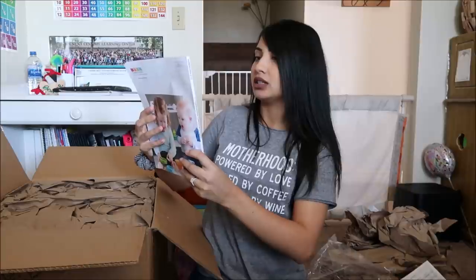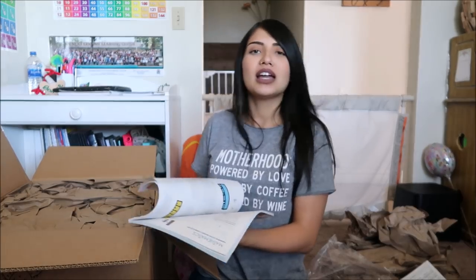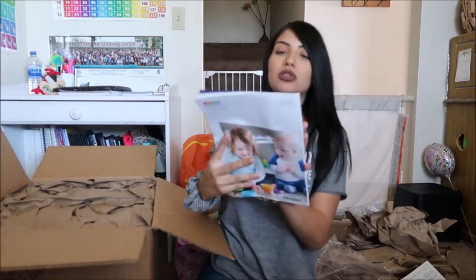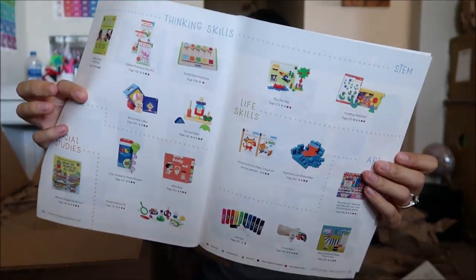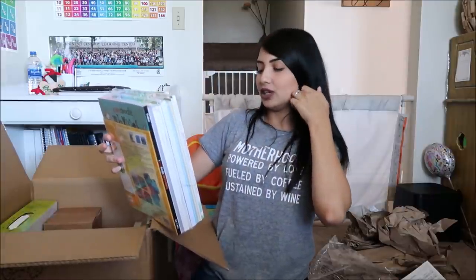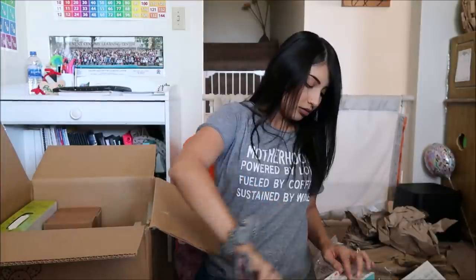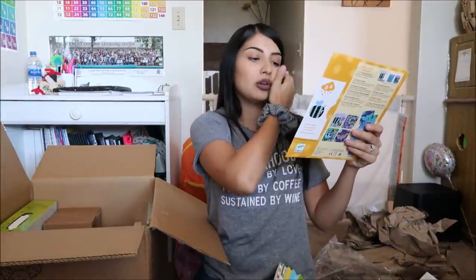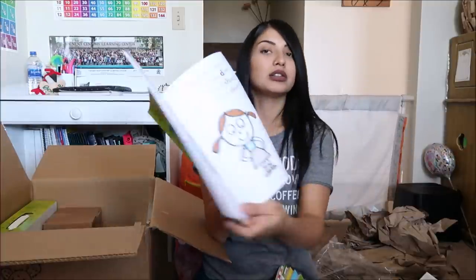This is the curriculum catalog for 2019. I don't think I even said this yet — the curriculum we went with is Timberdoodle. I'll leave all the information down below if you want to check it out. The first thing in this second box is 'My First Spot the Difference' — it has over 50 puzzles. There's also scratch boards.